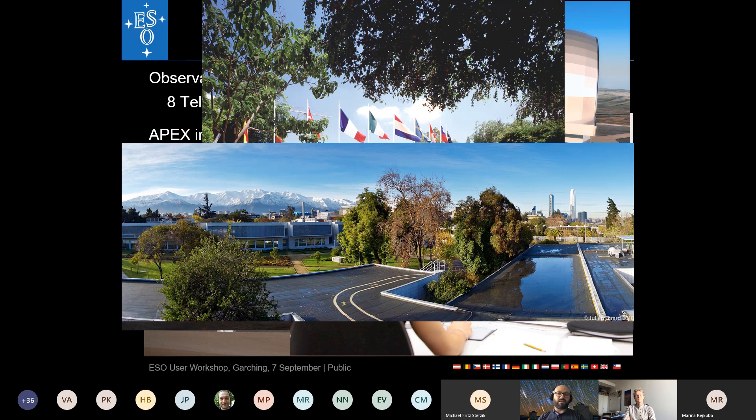ESO also has other facilities we won't focus on in this workshop. There is APEX, a submillimeter single-dish antenna on the Chajnantor plateau, which was essentially a precursor to ALMA. And of course there is ALMA, the Atacama Large Millimeter Array, very close to APEX, with 64 antennas. These are not the main topic of this presentation but are important to mention.